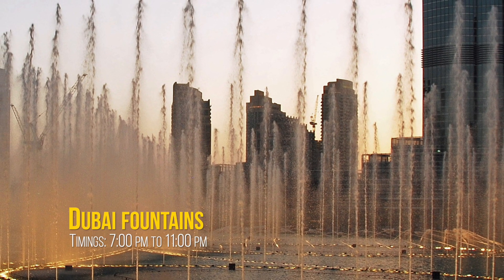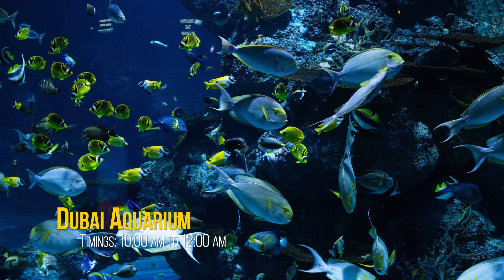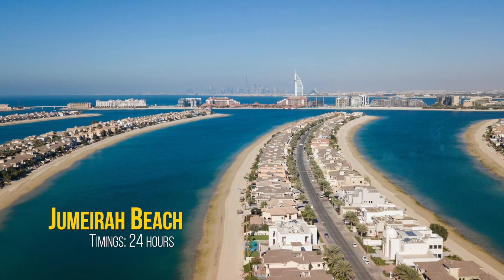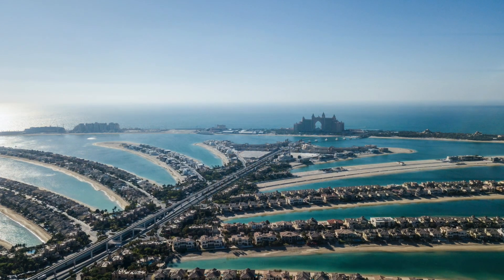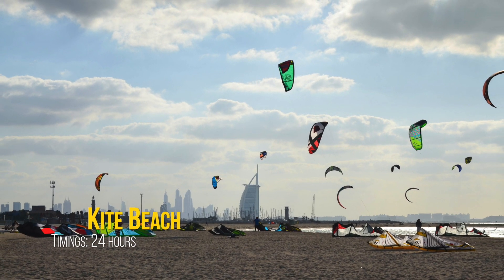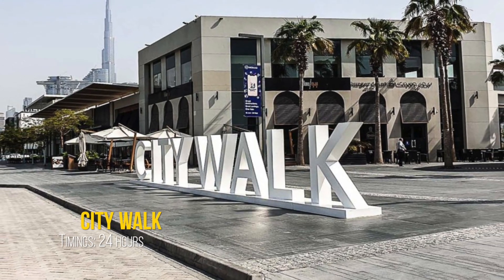Number 1: Watch the world's largest choreographed Dubai fountains. Number 2: Free view of Dubai Aquarium. Number 3: Day out at Jumeirah Beach. Number 4: Feel the breeze at Kite Beach. Number 5: Explore and photograph street art during City Walk.